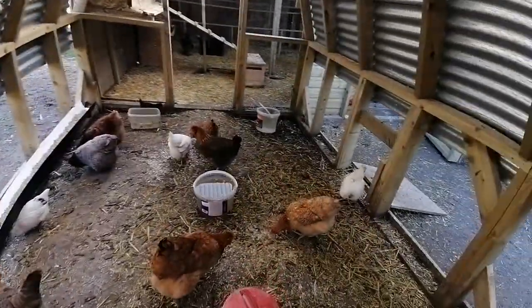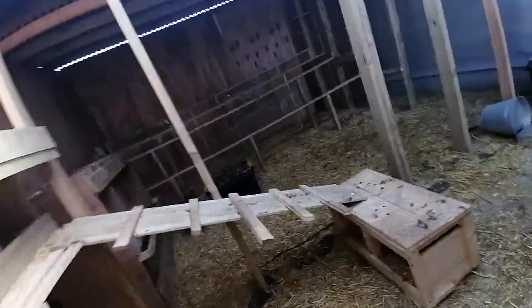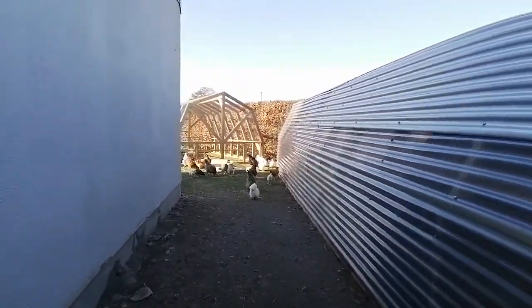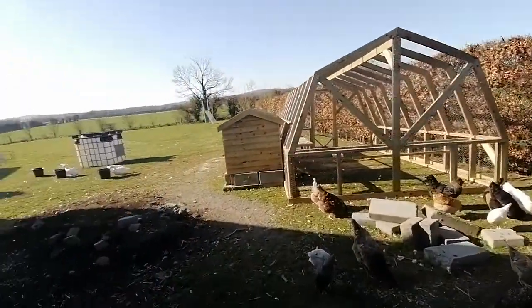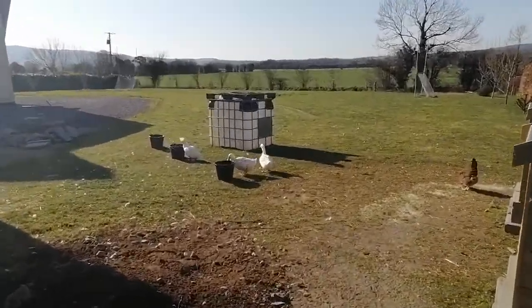They're settling in alright in the past five minutes. Sorry ladies, everyone's doing all good. And we are trying to set up more pens for proper breeding areas so we can have multiple roosters without the fighting. Now the ducks are the funniest things you'll ever see.